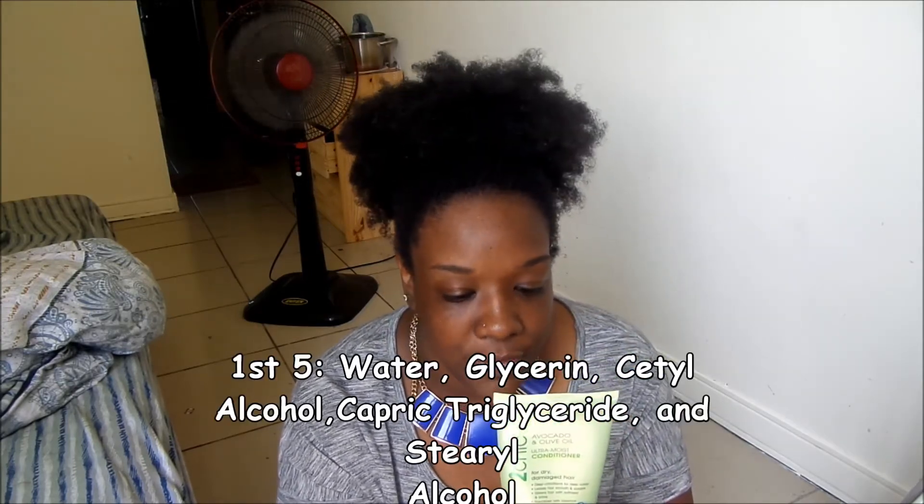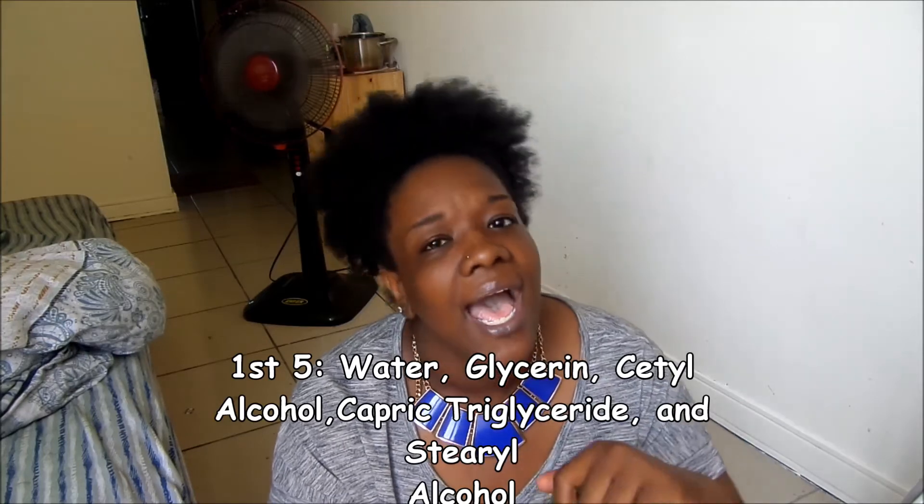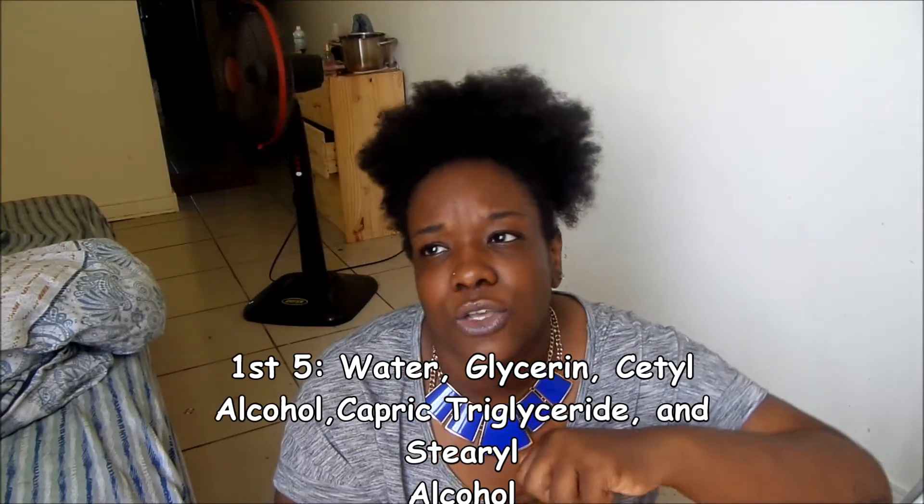I don't know about this 'banish frizz' thing because my hair is my hair. So unless I'm going to wear it straight, I don't care. It just cleans my hair. The next thing I'm going to review is the Avocado and Olive Oil Conditioner. I liked this conditioner a lot. It was very moisturizing for my hair. I really liked it. However, the smell — not so much.